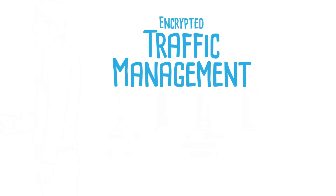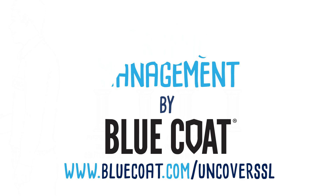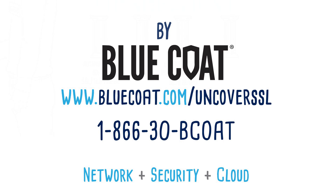Don't get caught with your defenses down. Explore more of what Bluecoat technology can do by checking out our website, or give us a call at 1-866-30-Bcoat. Bluecoat. Network. Security. Cloud.